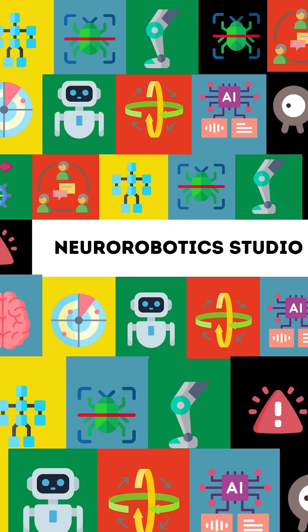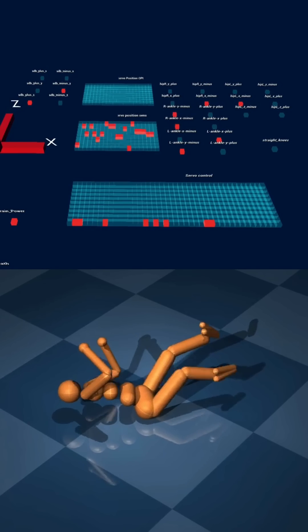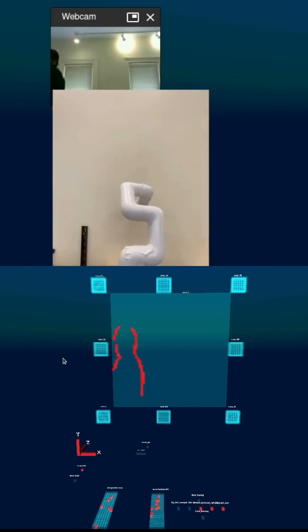Introducing NeuroRobotics Studio — your gateway to brain-inspired artificial intelligence.